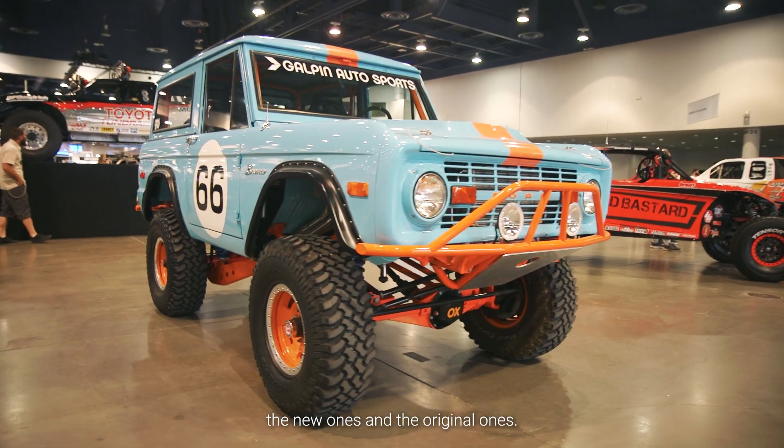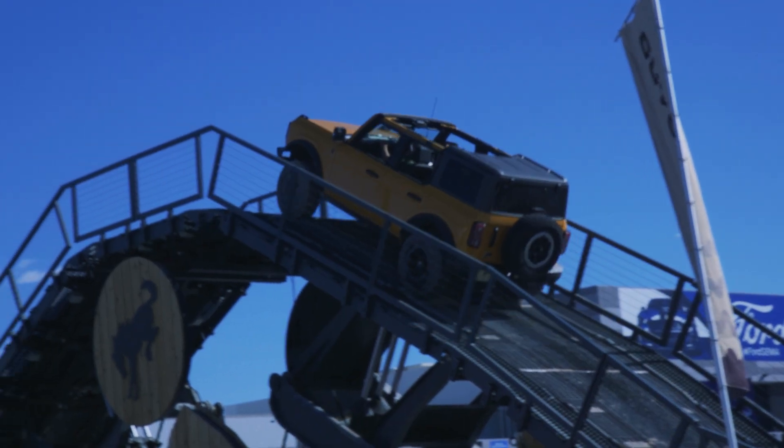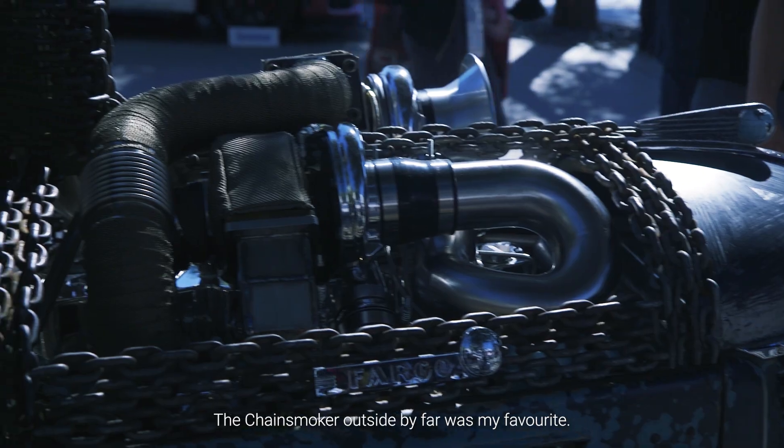My favorite are all the Ford Broncos, the new ones and the original ones. Chainsmoker outside, by far, was my favorite.